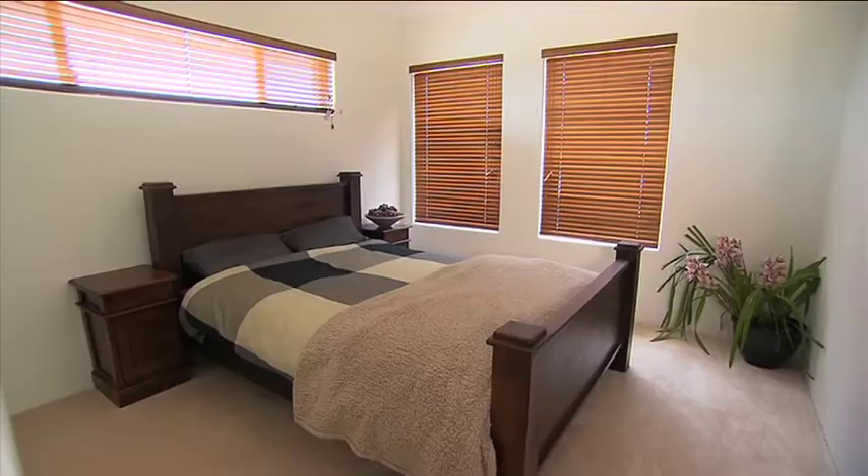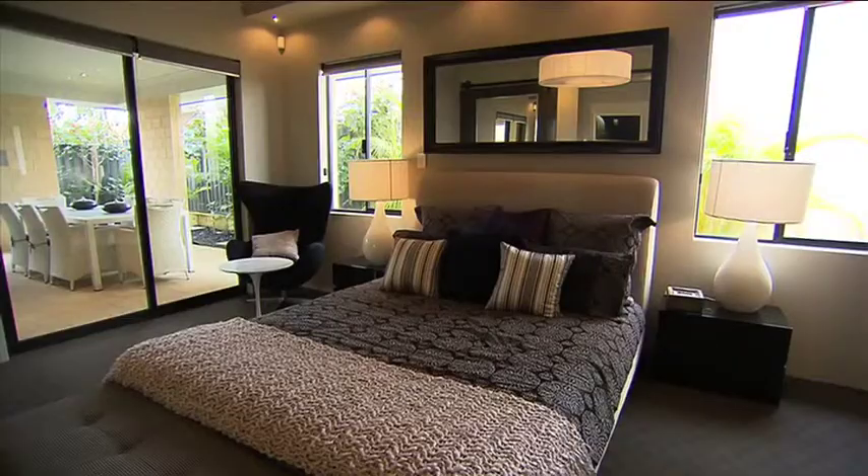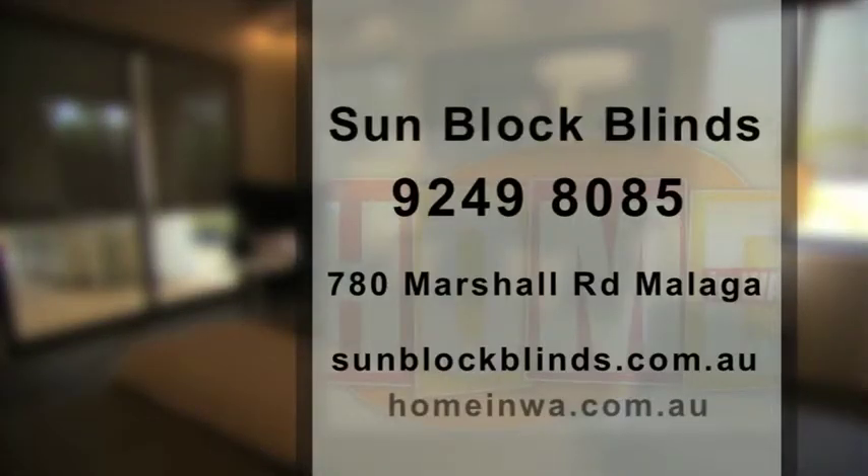We chose to go with the Western Red Cedar blinds as they complement our timber furniture, and they have a warm natural feel. For more information, head to the Sunblock Blinds website, give them a call, or pop into their Malaga showroom and say hello to the friendly staff.